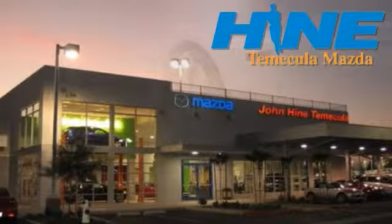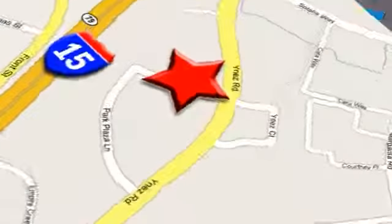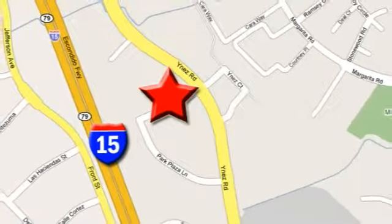Service, selection and value — that's John Hein Temecula Mazda. We're conveniently located at the corner of Inez and DLR in the Temecula Valley Auto Mall. I got mine at Hein, get yours today.